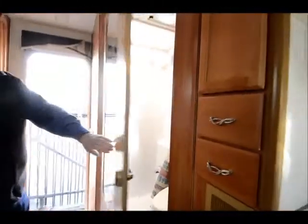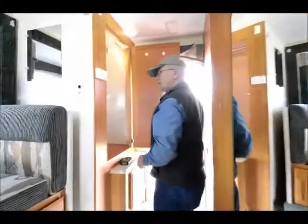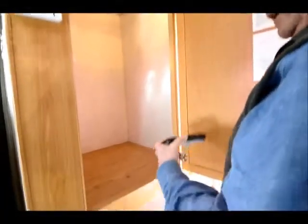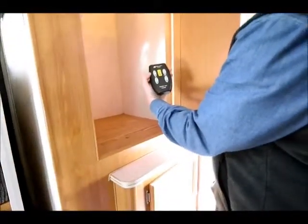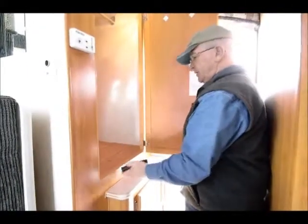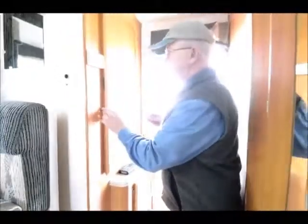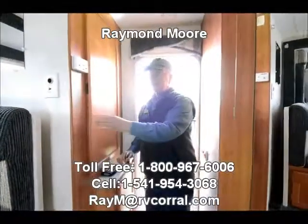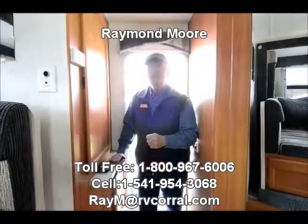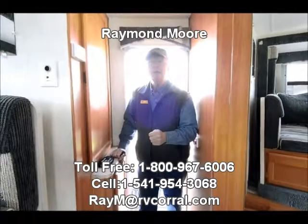A lot of people dry camp right up here. Here's my double-door closet and here's my remote control that I was referring to for the power jacks. In this short presentation I hope I've given you enough information to want to pick up the phone and call me. My name is Raymond Moore and I'm here with the RV Corral in Eugene, Oregon. Thanks for taking the time to watch this video — have a great day and give me a call.